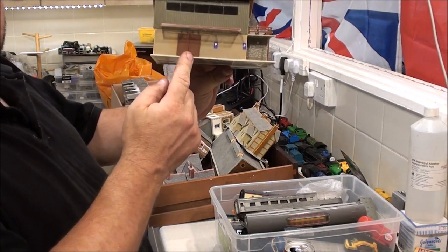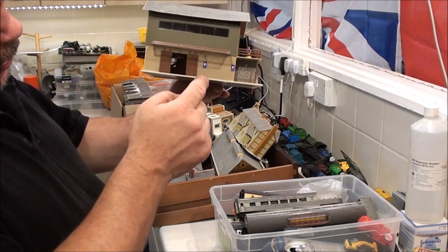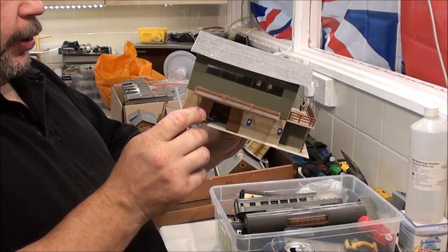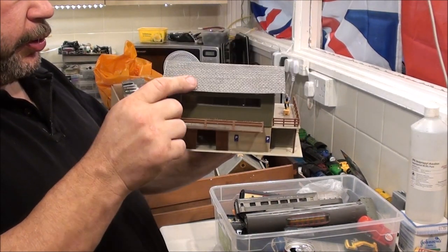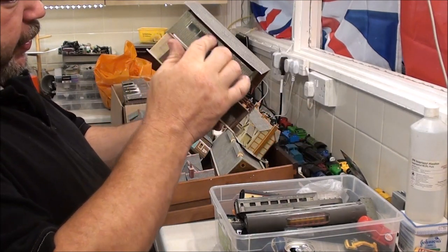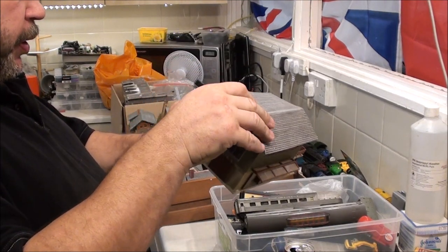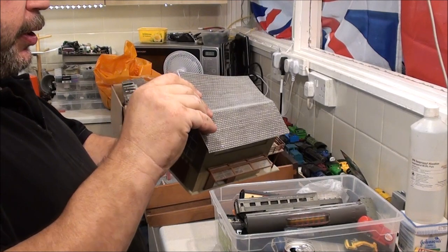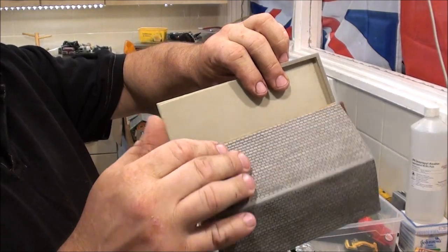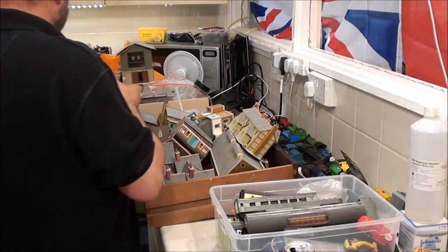What I like about this Faller building is the plastic sliding doors on proper little runners at the top there, just like they would be in real life. For a plastic model, that's quite nice. I've just got to sort that roof out — the plastic panel has come unstuck on that side, and the cardboard bit has come unstuck. I quite like the plastic roof, so I might just peel this off. I quite like the cardboard as well, but I haven't decided on that one.